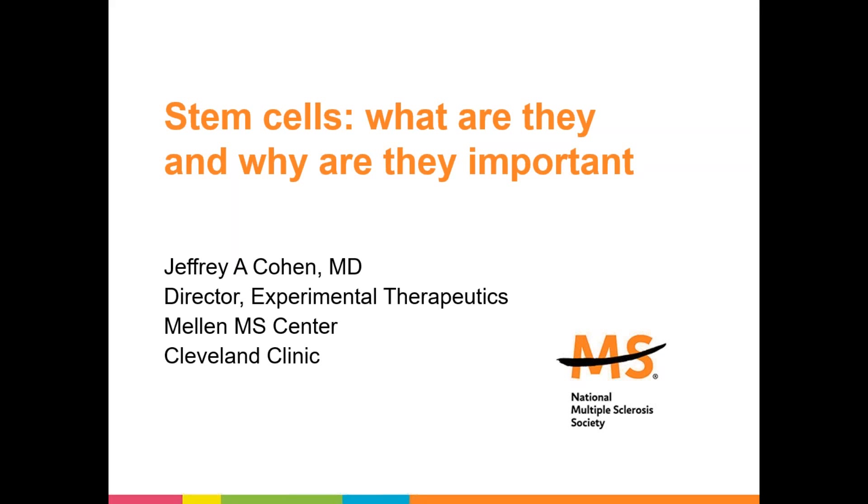Hello, I am Jeffrey Cohen. I'm a neurologist at the Cleveland Clinic Mellon MS Center. There is a great deal of interest in stem cells as a potential therapy for multiple sclerosis and a number of other conditions. In this presentation, I will review some background information concerning stem cells.